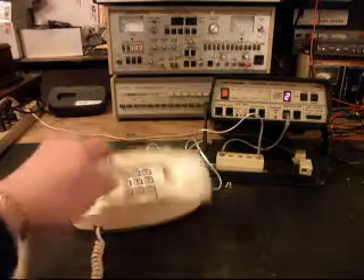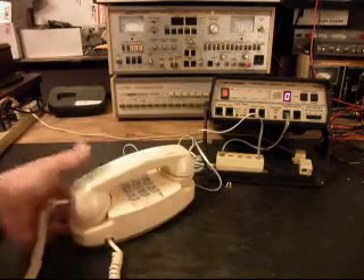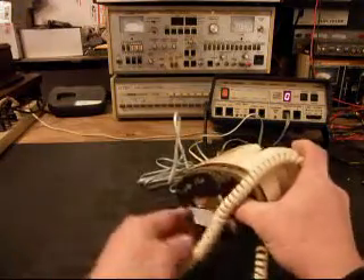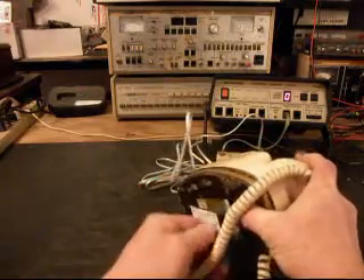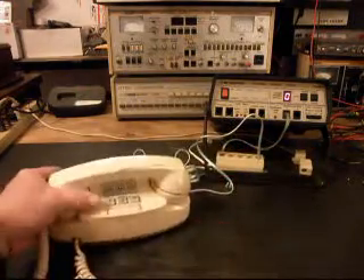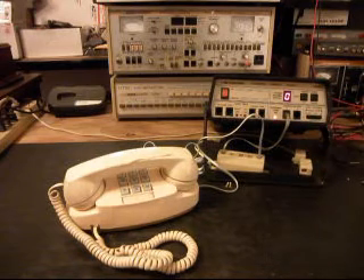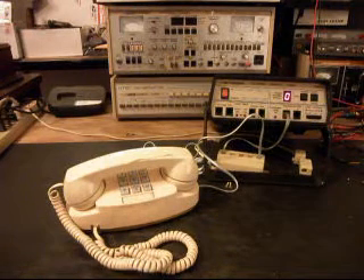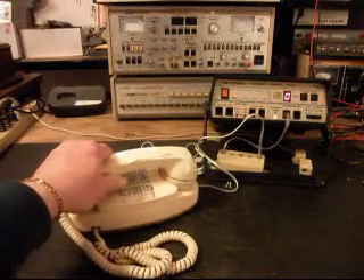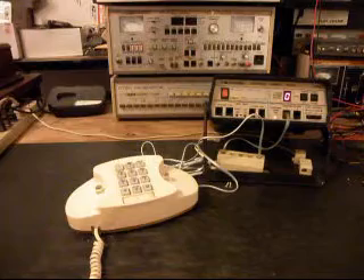We're going to try the ring cycle one more time. I want to make sure that our bell is turned all the way up — and it is. I'm going to go ahead and try to ring it again. And it's definitely not ringing. Go ahead and answer it — try to give you some dial tone, although it's low.